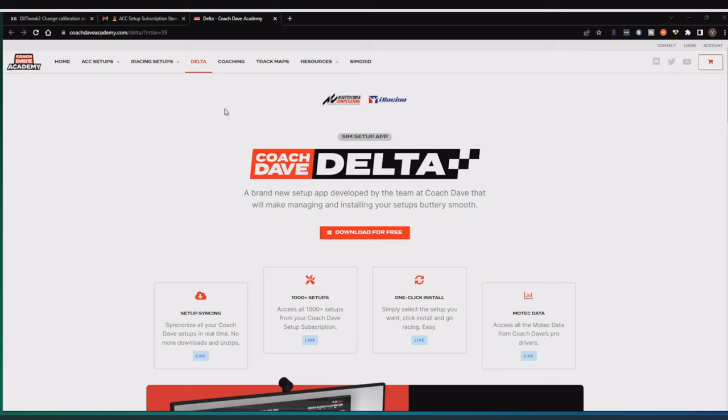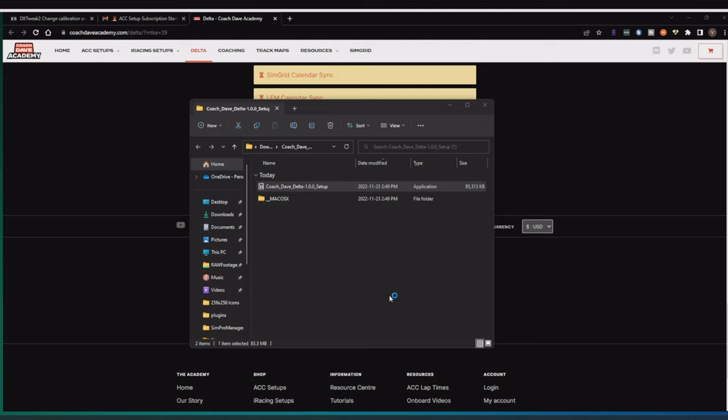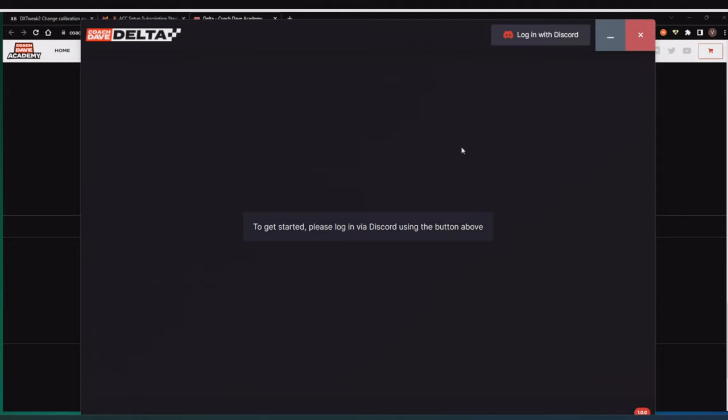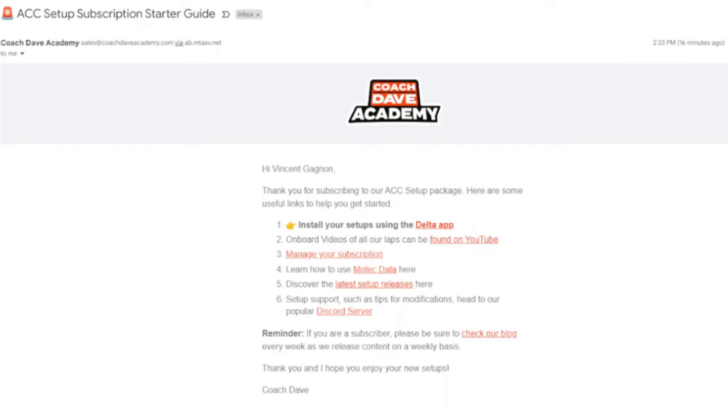My subscription is now active. The first thing to do is download the Coach Dave Delta app, which I'm doing now. The setup is quite easy — just double-click, click 'More Info' and 'Run Anyway' because it's an unknown publisher. It just launches from there. We need to log in with Discord, authorize access, and you're in — welcome, Vinnie, that's my Discord name.